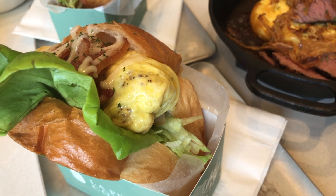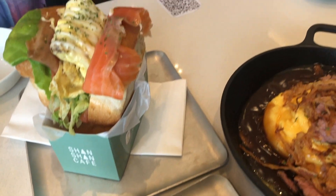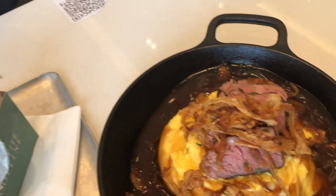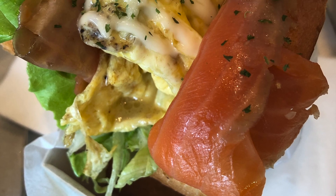Here we have the bacon lettuce tomato toast and the smoked salmon toast. The best part of the sandwich is the bread — there are two very thick slices of their shokupan bread, which is baked on site fresh every day. Very soft and fluffy.